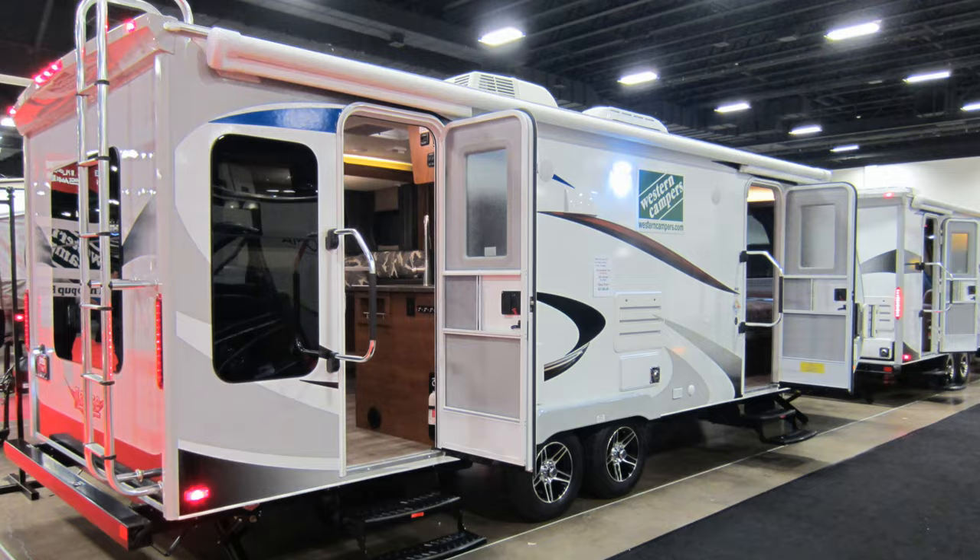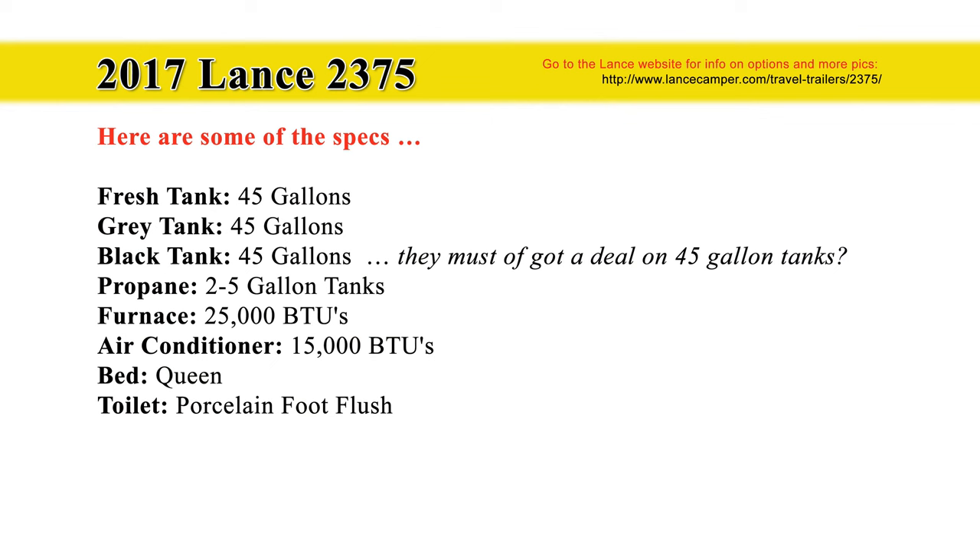Here's a view of the exterior. The fresh tank, the gray tank, and the black tank are all 45 gallons each. They must have got a great deal on 45-gallon tanks.